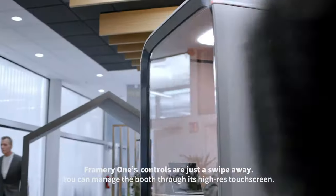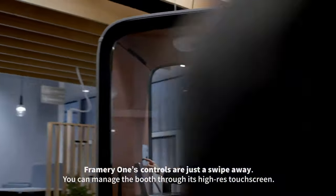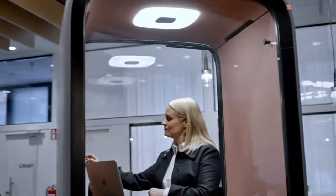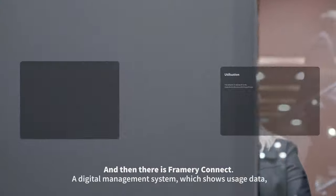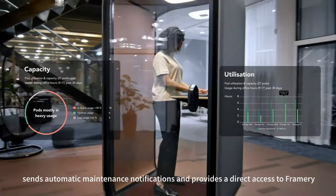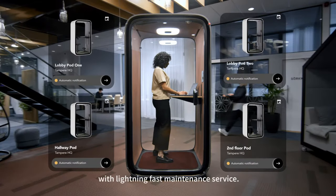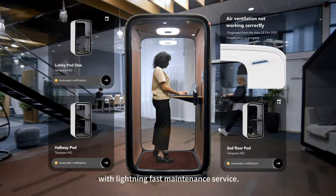Framery One's controls are just a swipe away. You can manage the booth through its high-res touchscreen. And then there is Framery Connect, a digital management system which shows usage data, sends automatic maintenance notifications, and provides direct access to Framery with lightning-fast maintenance service.